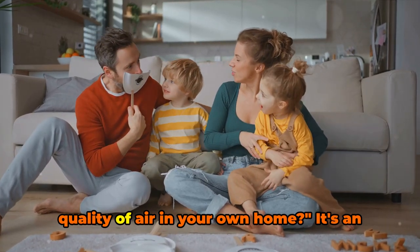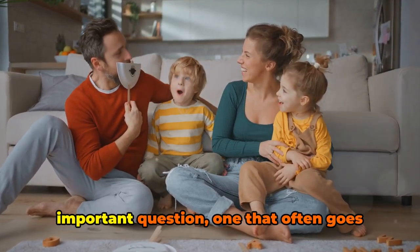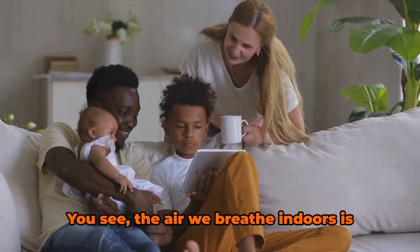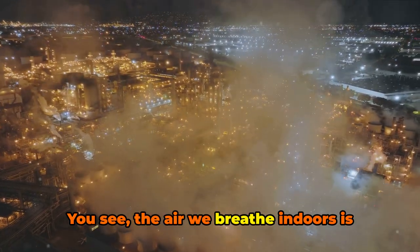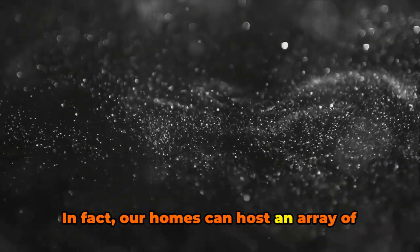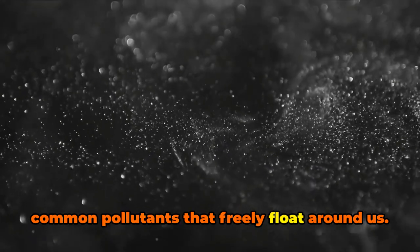Have you ever stopped to consider the quality of air in your own home? It's an important question, one that often goes unnoticed amidst our daily routines. You see, the air we breathe indoors is not as pristine as we'd like to believe. In fact, our homes can host an array of common pollutants that freely float around us.